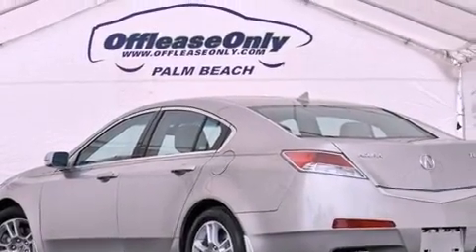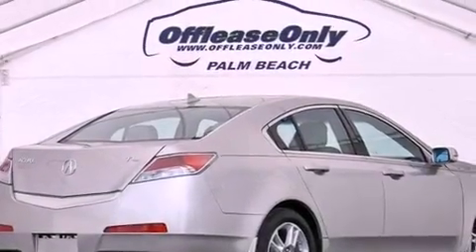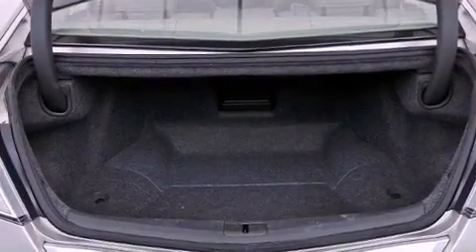Its top features include a double wishbone independent front suspension, heated seats, traction control and stability control systems, Xenon headlights, XM satellite radio, aluminum wheels, and a tire pressure monitoring system.